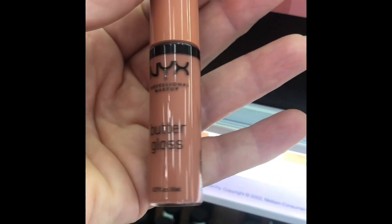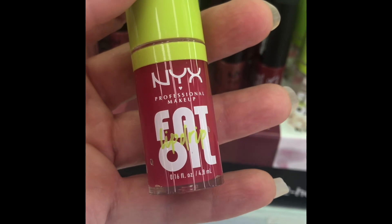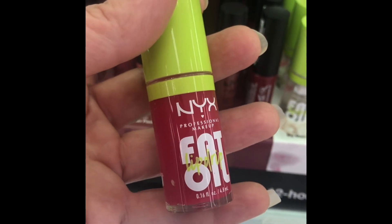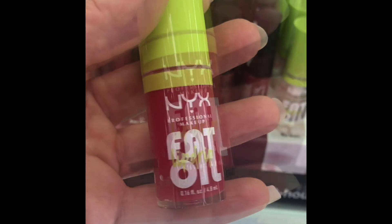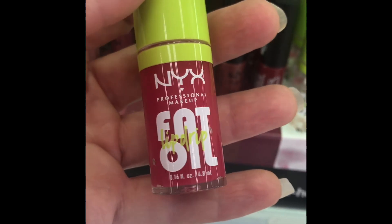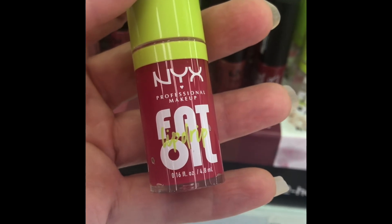For $4.99 at Target, you cannot beat it. NYX Fat Lip Drip Oil will run you $6.99 at Target. It is hydrating, it is not sticky, it is pretty, and it hits the spot just right.